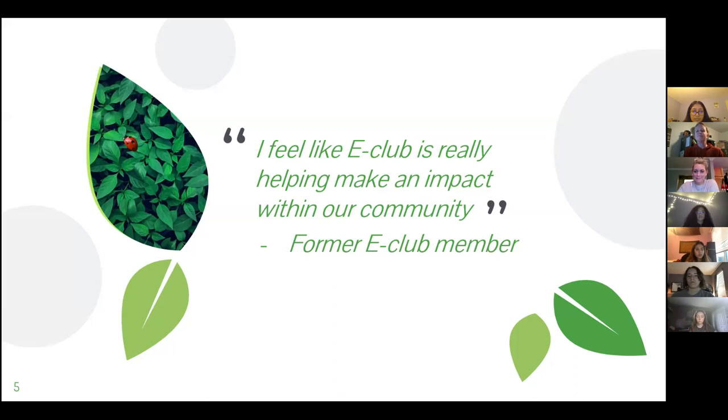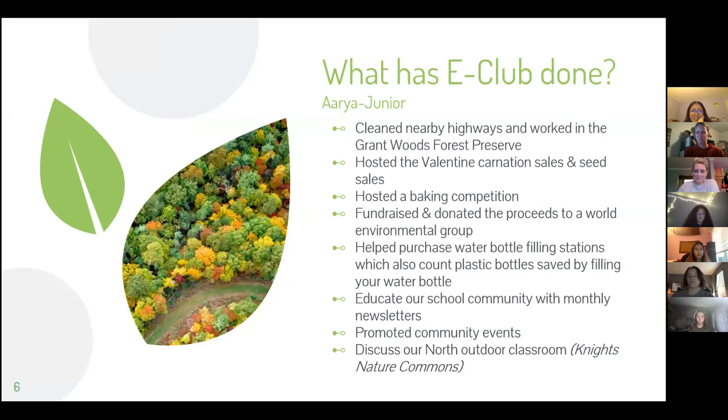"I feel like E-Club is really helping make an impact within our community," said by a former E-Club member.